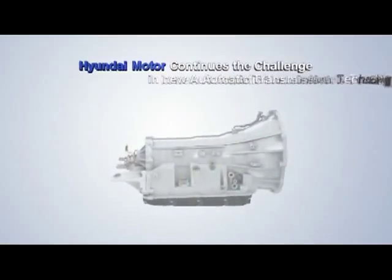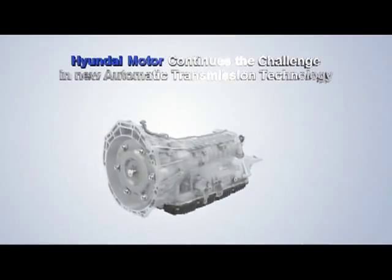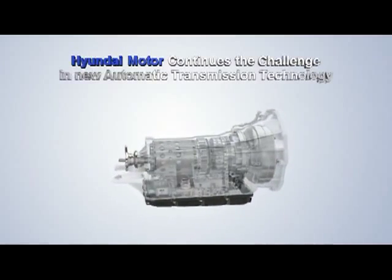An outstanding engineering masterpiece, the 8-speed automatic transmission. Hyundai Motor continues the challenge in new engine technology.